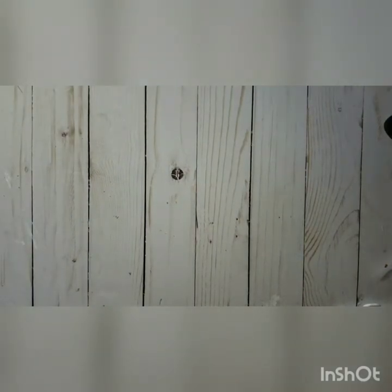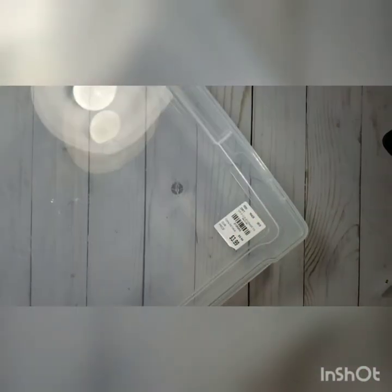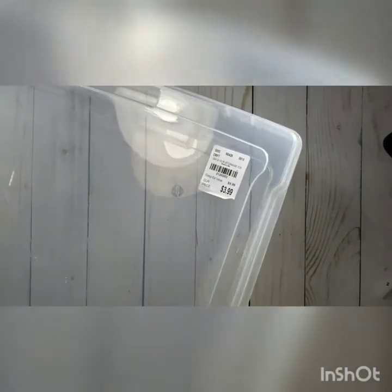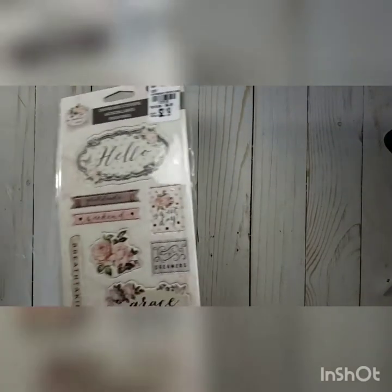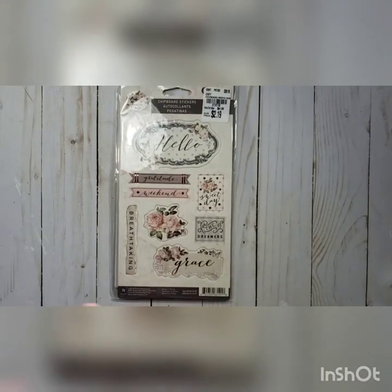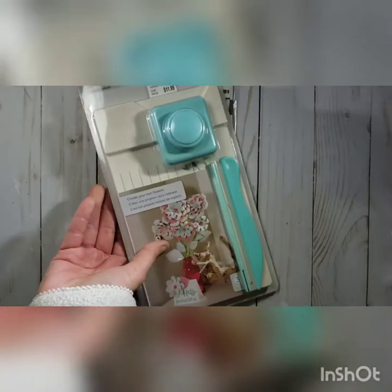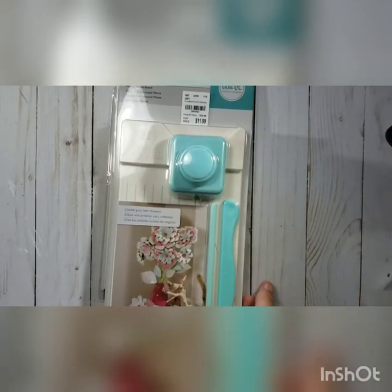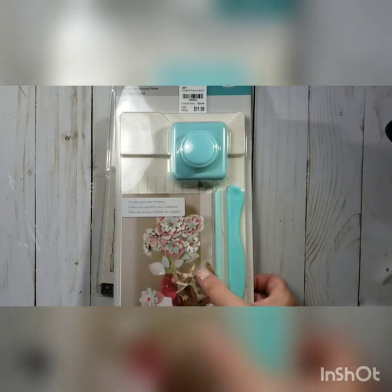Then I went to Tuesday Morning. There I got one of these 12x12 bins and it was only $3.99 on clearance — you can never have too many storage bins. I also grabbed some chipboard stickers called Poetic Rose, and I grabbed a flower punch board. I have a bunch of their punch boards but never got the flower one, so I thought I'd give it a try.